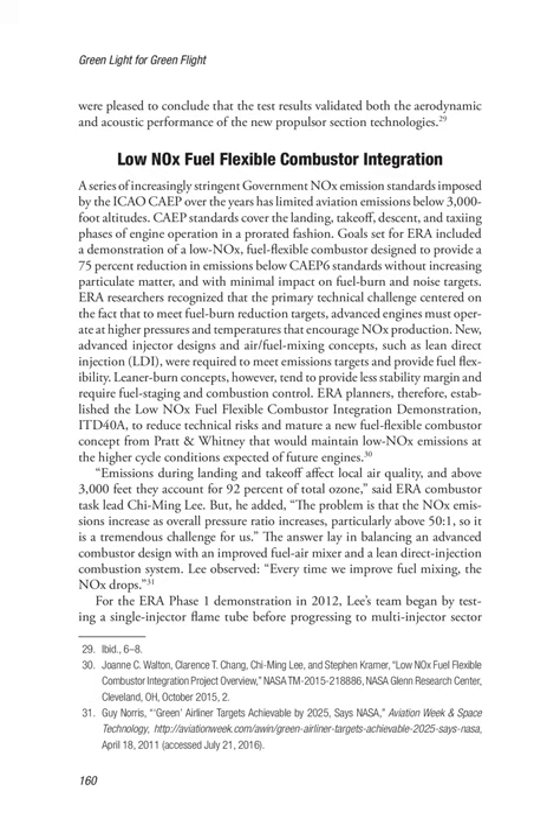Low NOx Fuel-Flexible Combustor Integration. A series of increasingly stringent government NOx emission standards imposed by the ICAO CAEP over the years has limited aviation emissions below 3,000-foot altitudes. CAEP standards cover the landing, take-off, descent, and taxiing phases of engine operation in a prorated fashion. Goals set for ERA included a demonstration of a low-NOx, fuel-flexible combustor designed to provide a 75% reduction in emissions below CAEP-6 standards without increasing particulate matter, and with minimal impact on fuel burn at NNMOS targets. ERA researchers recognized that the primary technical challenge was that to meet fuel burn reduction targets, advanced engines must operate at higher pressures and temperatures that encourage NOx production. New advanced injector designs and fuel/air mixing concepts, such as lean direct injection (LDI), were required to meet emissions targets and provide fuel flexibility.